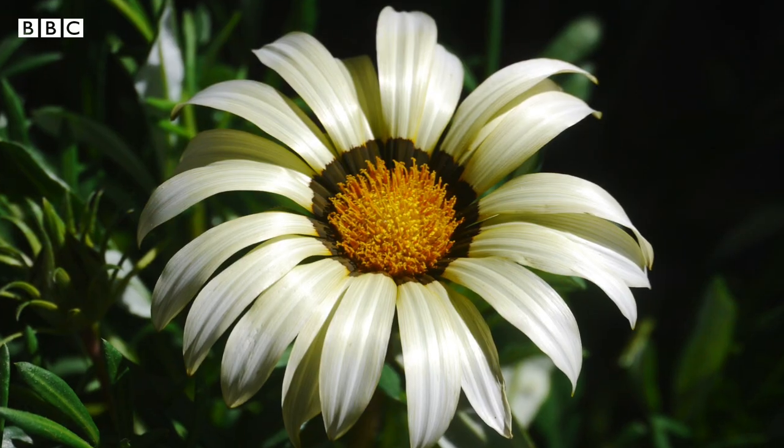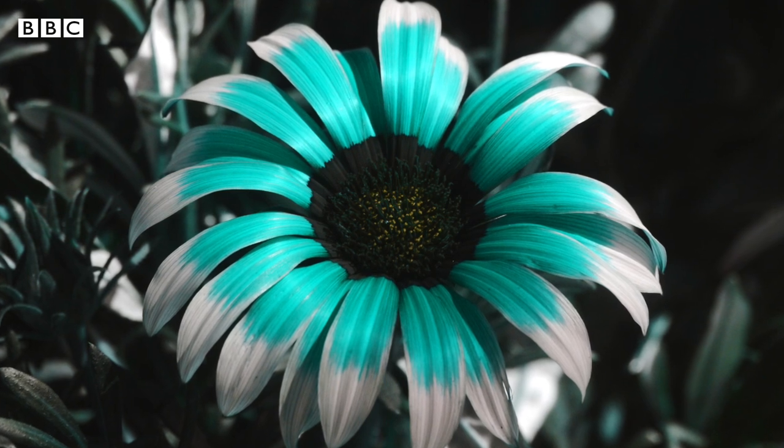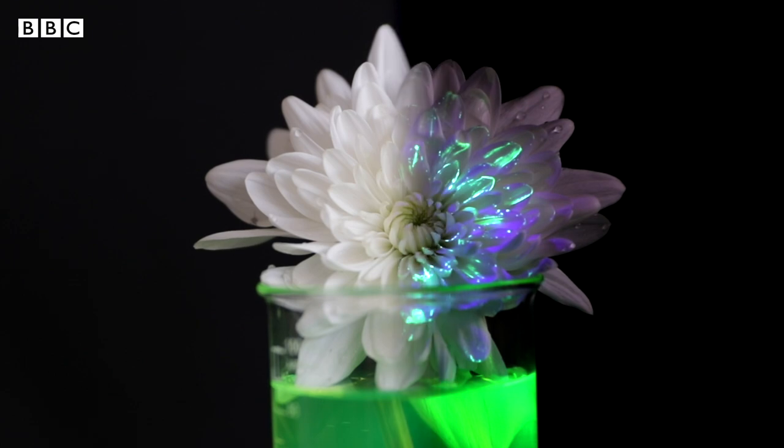Now this isn't exactly how a bee sees a flower, but what it does show us is how the same object can look two totally different ways, just like our flower changes when we shine the UV torch on it. So now it's your turn — make your very own glowing flower and get out there and see the world through new eyes.